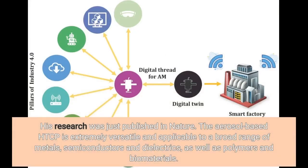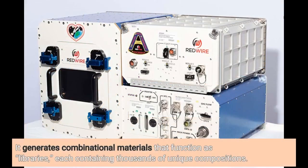His research was just published in Nature. The aerosol-based HTCP is extremely versatile and applicable to a broad range of metals, semiconductors, and dielectrics, as well as polymers and biomaterials. It generates combinational materials that function as libraries, each containing thousands of unique compositions.